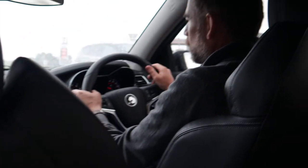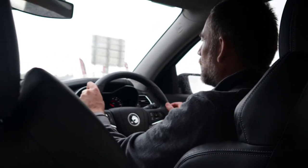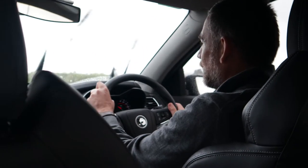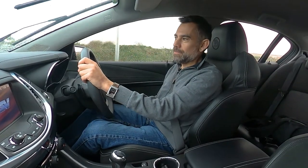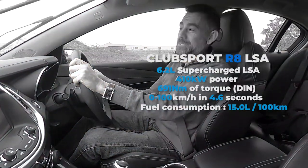There is no shortage of reviews of these cars, so I'm not going to bore you with all the performance figures. In our edit we will probably get some performance specs up on screen for you.